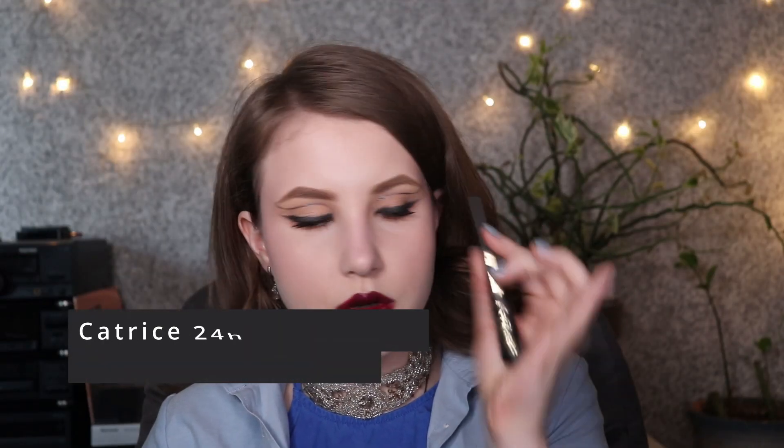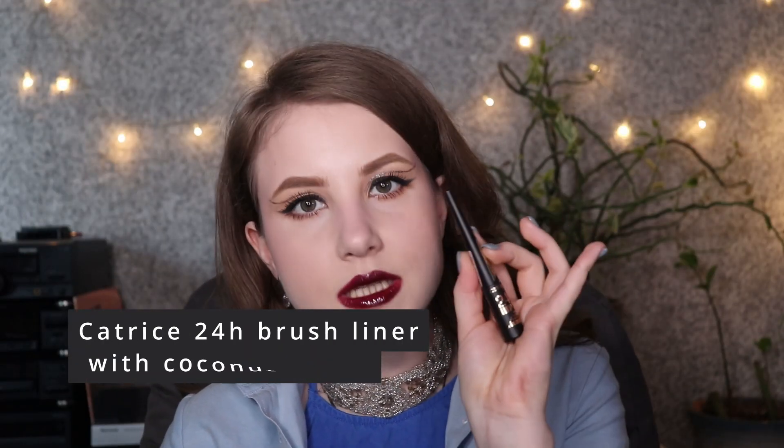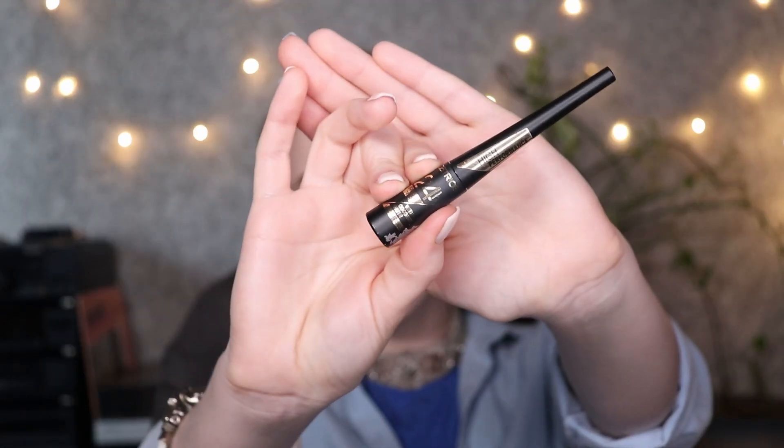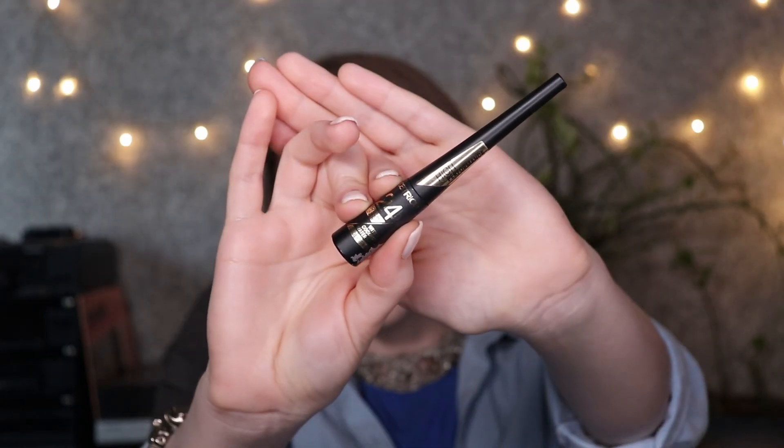I am obsessed with the Catrice 24-Hour Eyeliner. I love the wand — it's so easy to apply. I have some leftovers from a slightly different liner too. If you're searching for an affordable eyeliner that doesn't leave marks or stains — and I have quite oily lids by the end of the day — this is a really good product. It's a long-lasting 24-hour brush liner from Catrice, with coconut water. Obsessed. You can see I've used it in many videos on my channel.